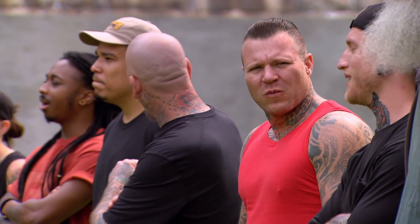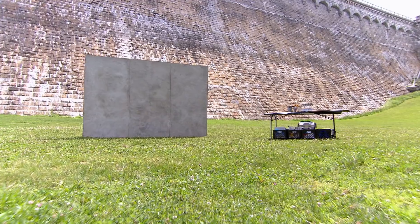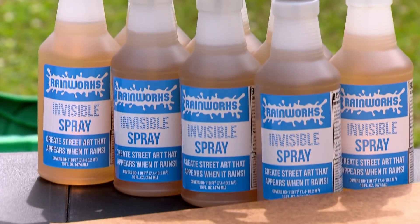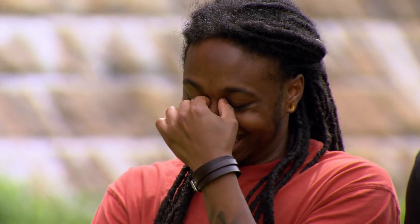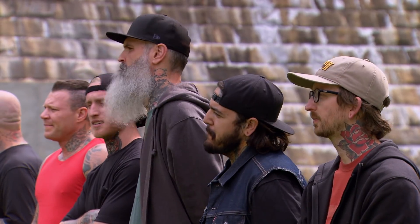Today, you must create an incredible work of art that's completely invisible. You will stencil your design on concrete, then paint your designs with invisible water-repellent paint. When the time is up, you will soak the concrete with water, and your masterpieces will be revealed. This challenge is super bizarre because we're not going to be able to even see what we've done until the end. It's almost impossible.